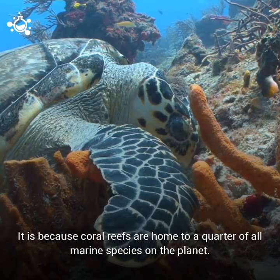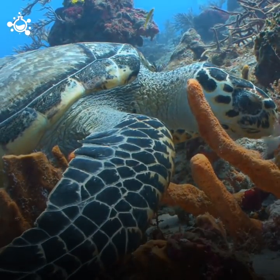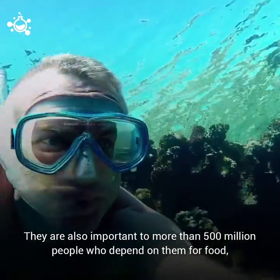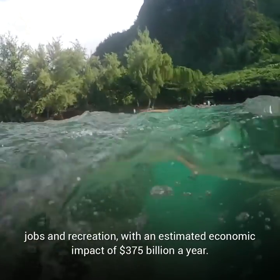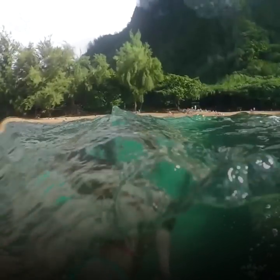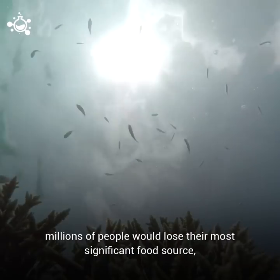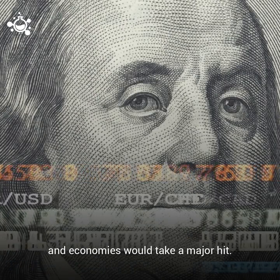It's because coral reefs are home to a quarter of all marine species on the planet. They are also important to more than 500 million people who depend on them for food, jobs, and recreation, with an estimated economic impact of $375 billion a year. Without reefs, billions of sea life creatures would suffer, millions of people would lose their most significant food source, and economies would take a major hit.